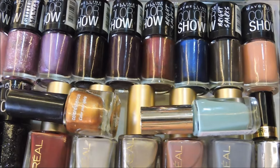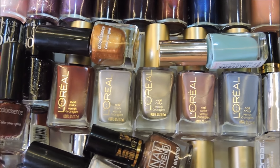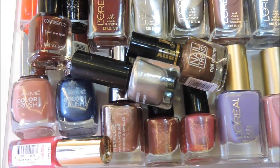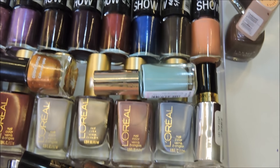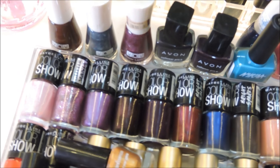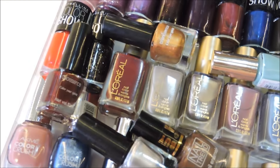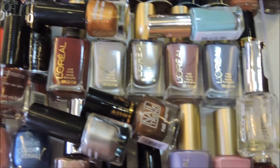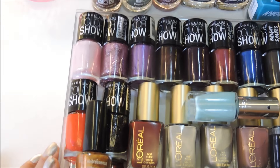Welcome back to my channel, I hope you're all doing good. Today's video is something very different that I've not done on my channel — it's a nail polish collection video. This was requested by one of you, and I thought it's a really good idea. I don't have a lot of nail polishes so this video might not be so long. I've never done anything on polishes on my channel so I thought it's really fun. I hope you like this video, let's just get started.